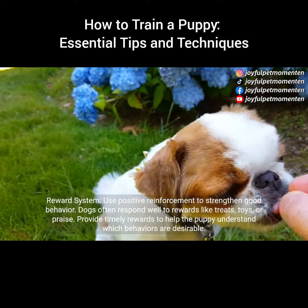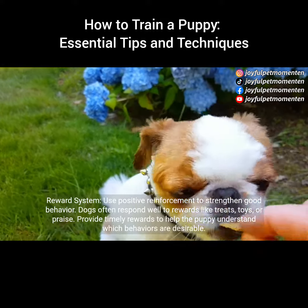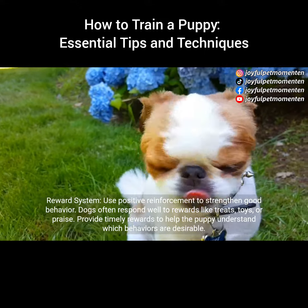Reward system: use positive reinforcement to strengthen good behavior. Dogs often respond well to rewards like treats, toys, or praise. Provide timely rewards to help the puppy understand which behaviors are desirable.